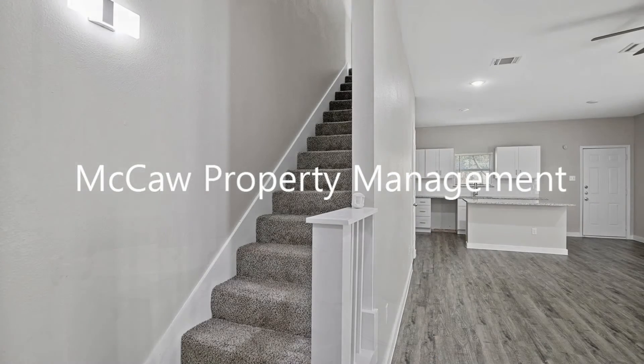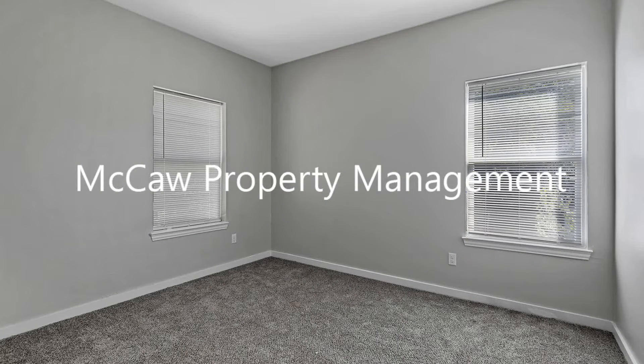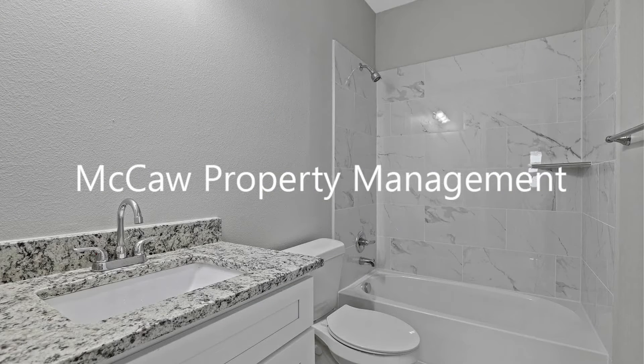The nice-sized bedrooms offer ceiling fans. Enjoy the fenced-in backyard, great for entertaining. There are dining and shopping nearby.